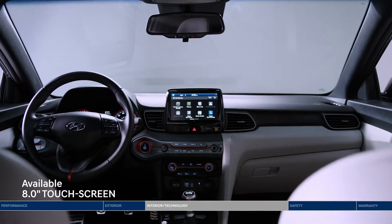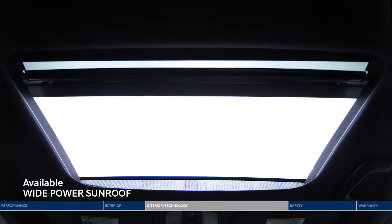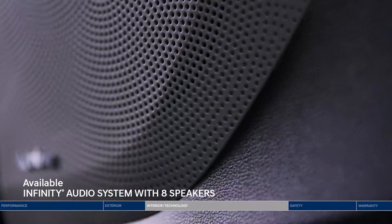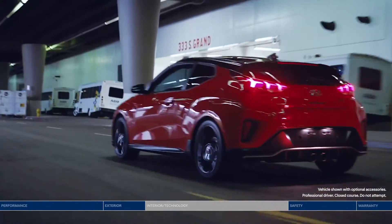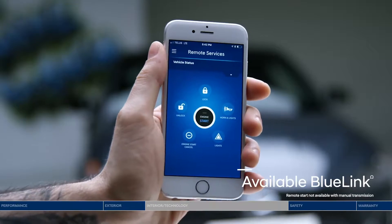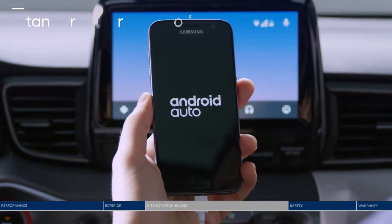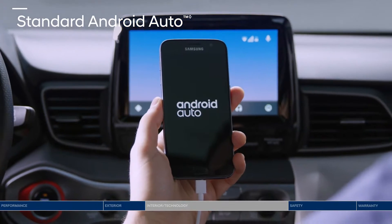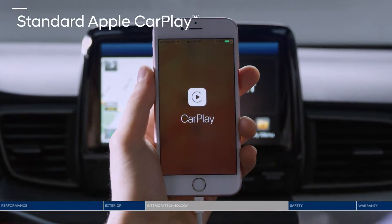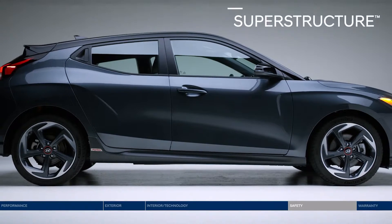Ready to leave the crowd behind? Access the intuitive touchscreen display, then open the full-panel sunroof to enjoy the fresh air and listen to your favorite music through the premium Infinity audio system. With BlueLink, you can remote-start your car and set the temperature, all from your smartphone. Stay connected with standard Android Auto and Apple CarPlay to seamlessly display your apps, music, maps, and more.